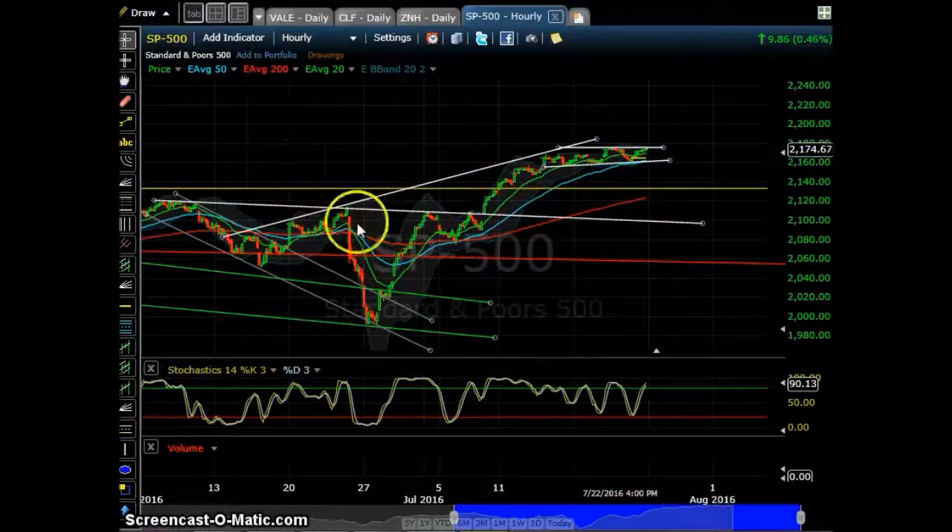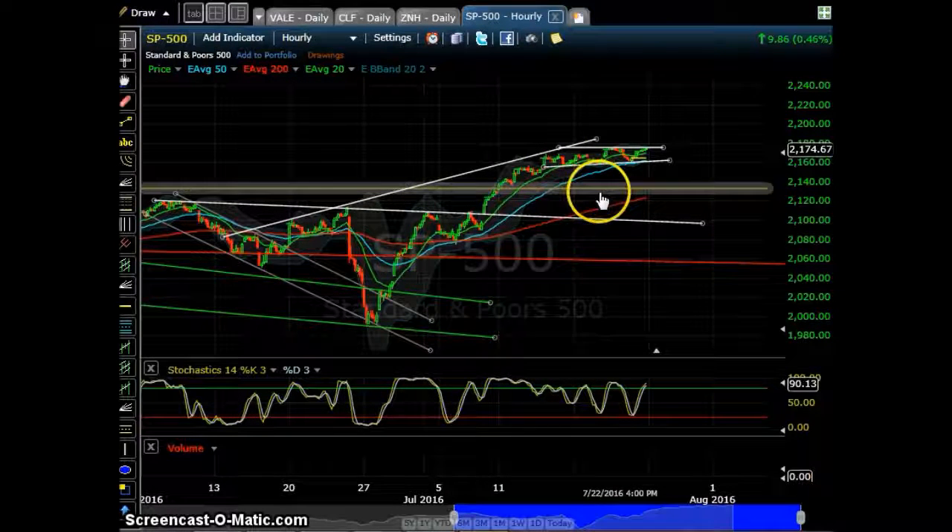Hey guys, this is Market Watch from Branch 22 Capital with today's all-in-one video: market update, watch list, and trade summary all in one.